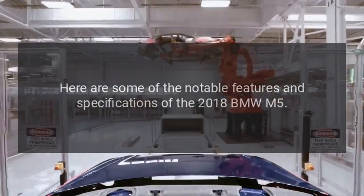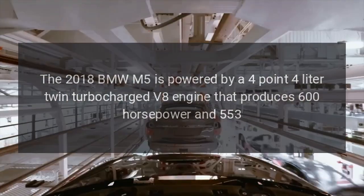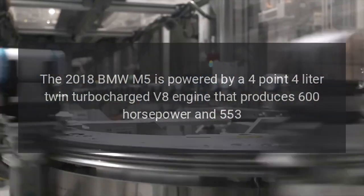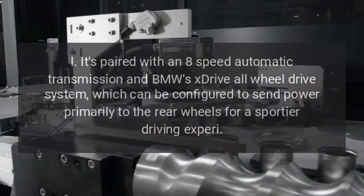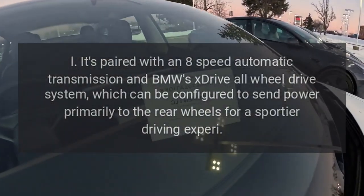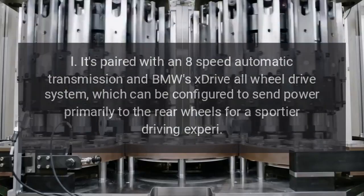Here are some of the notable features and specifications of the 2018 BMW M5. Engine: The 2018 BMW M5 is powered by a 4.4-liter twin-turbocharged V8 engine that produces 600 horsepower and 553 lb-ft of torque. It's paired with an 8-speed automatic transmission and BMW's xDrive all-wheel drive system, which can be configured to send power primarily to the rear wheels for a sportier driving experience.